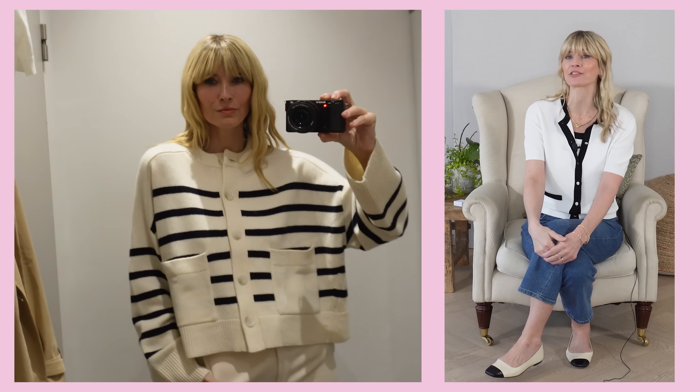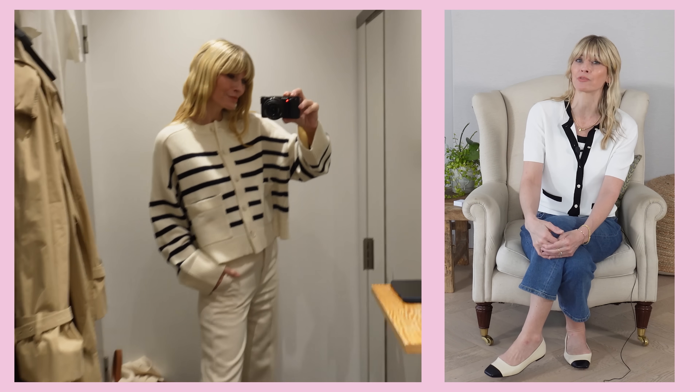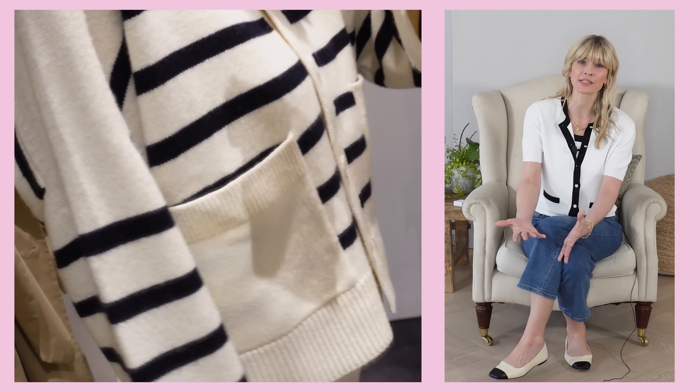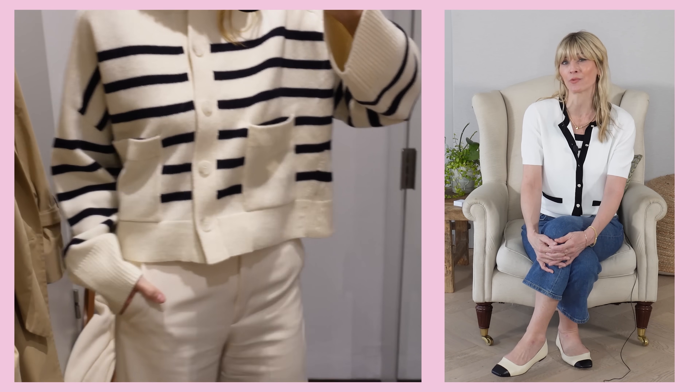One thing COS do particularly well is of course stripes, and pairing that with their knitwear. I really like their knitwear — I think it's always beautiful quality, they use some really nice yarns and they're always really sustainable with their processes as well. So this is a lovely boxy shaped cardigan that I found — I'm pretty sure these are black stripes running through it. I like the addition of those deep front pockets too; I thought that was something a little bit different. And although it's a cardigan and you could wear it undone, I like the shape so much that I'd probably mostly wear it done up.